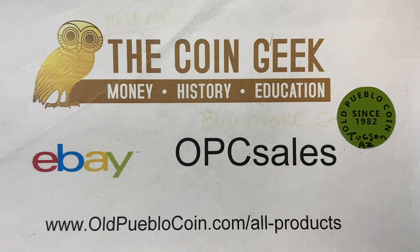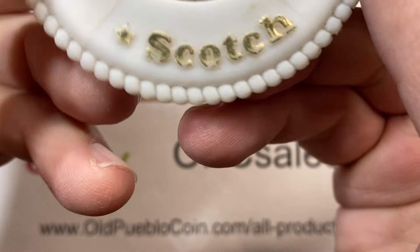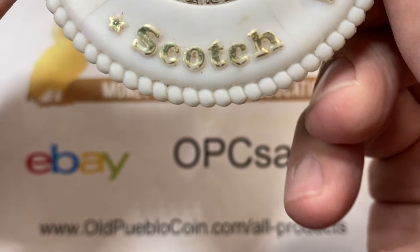Hey guys, it's Ben the Coin Geek at Old Pueblo Coin and today I've got some fun stuff to share with you. Just talking about collecting and things that I enjoy and things that I bought recently that may need some explanation.